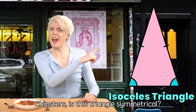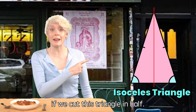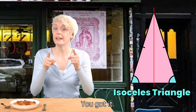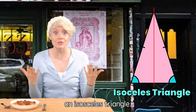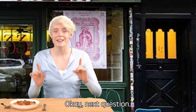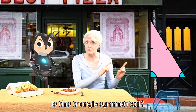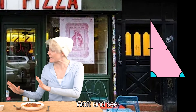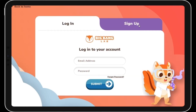Chipsters, is this triangle symmetrical? Look at what happens if we cut this triangle in half! You got it! In fact, most towers will resemble an isosceles triangle! Next question — is this triangle symmetrical? But you already asked about triangles! Wait and see! Chipsters, what's your answer?